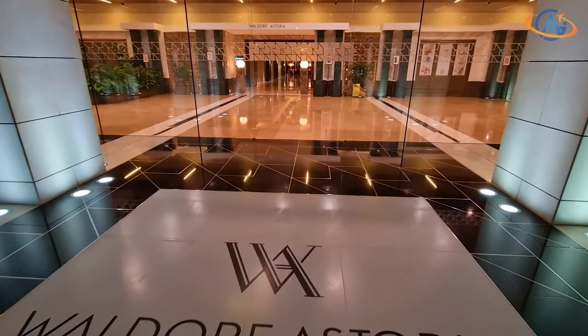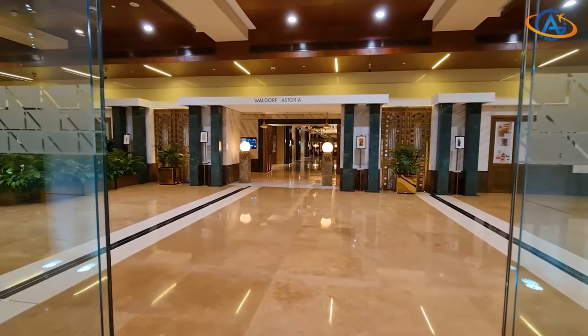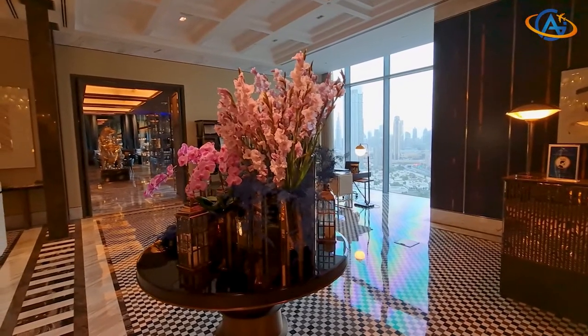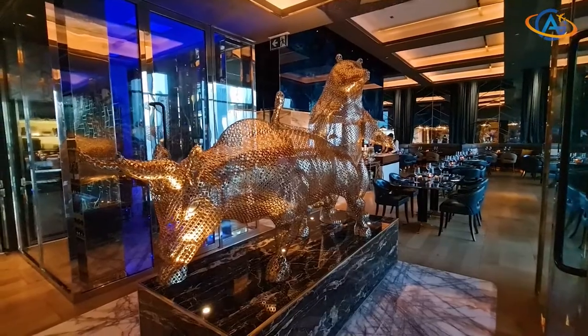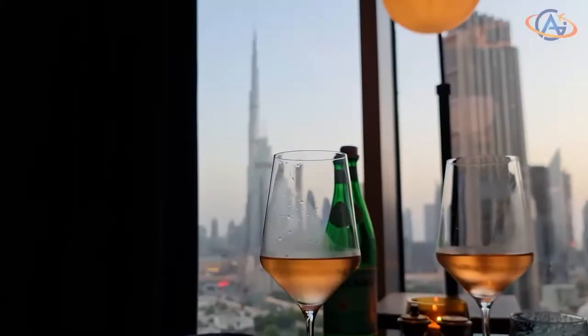When you enter the building, follow the World of Astoria signs to find the elevators in the back. The lobby and check-in area are on floor 18, where we also start with the restaurant Bull and Bear, one of the highlights of this property.